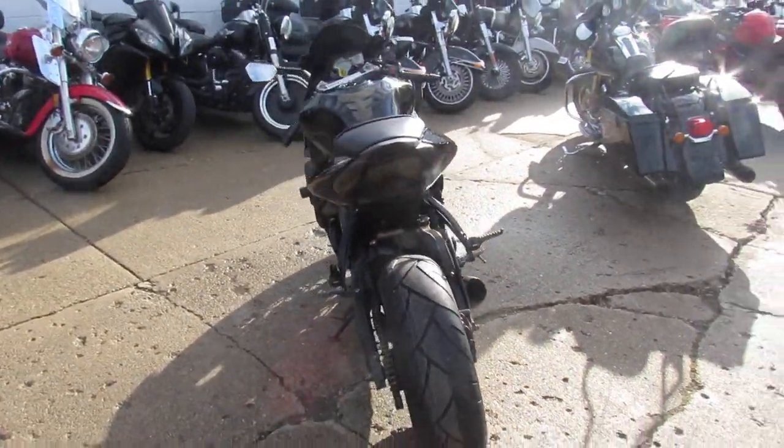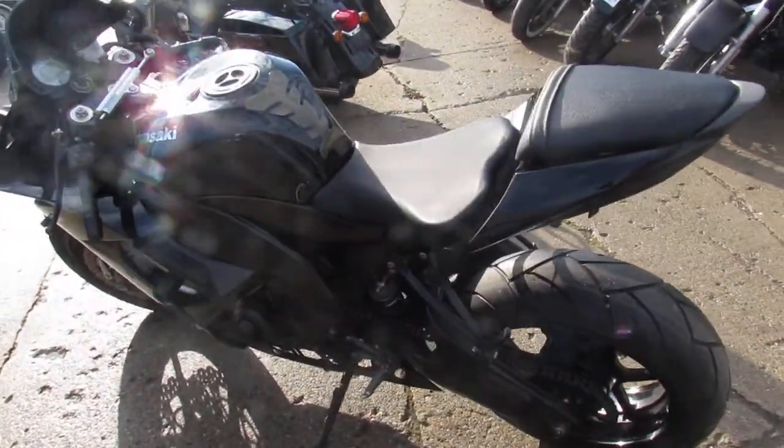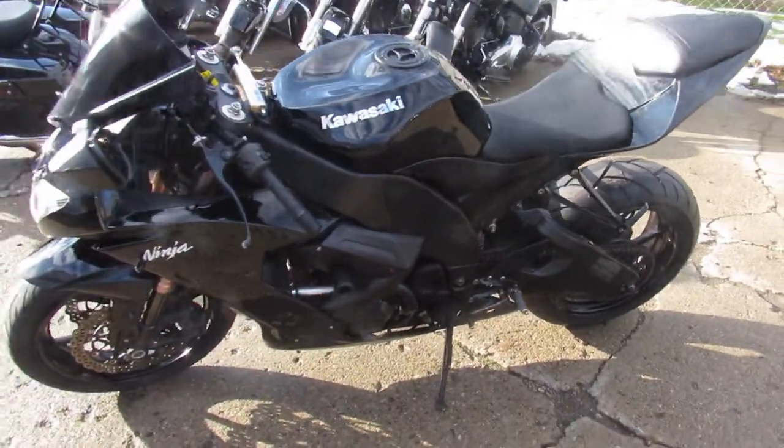This is one sharp 2008 Ninja ZX-10 guys. It's got gloss black paint, Öhlins steering dampener, M4 exhaust, LED front turn signals, frame sliders, fender eliminator kit, and more.